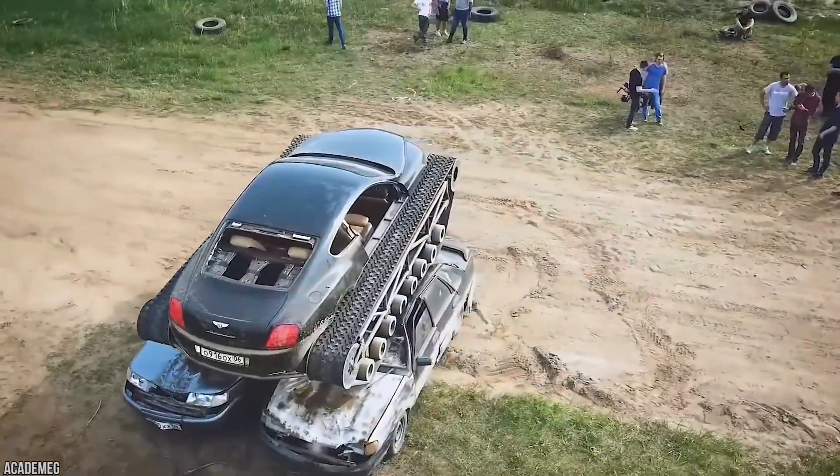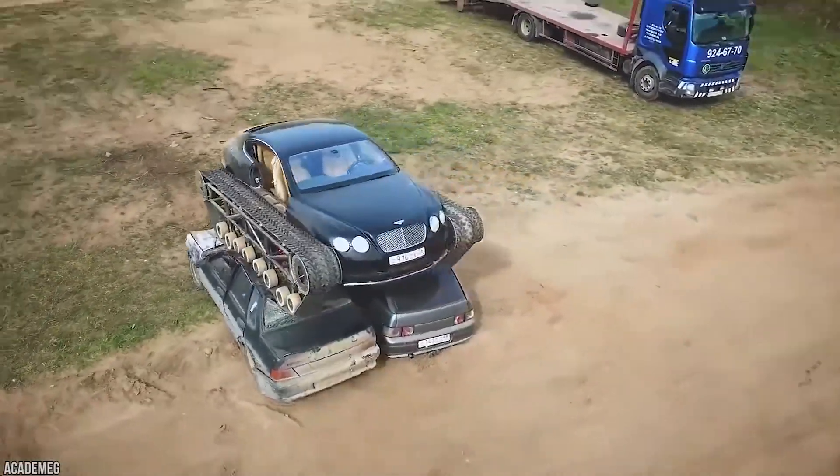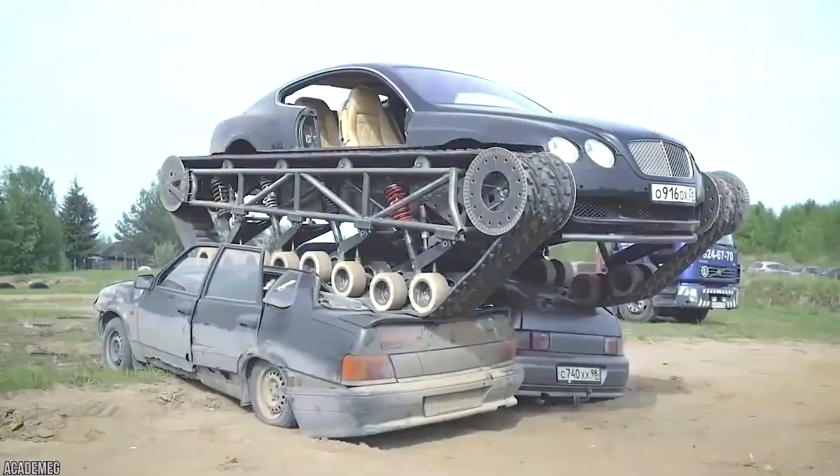Sometimes less is more. Would you make the Ultra Tank your vehicle of choice when the walking dead come to town? Tell us down in the comments.